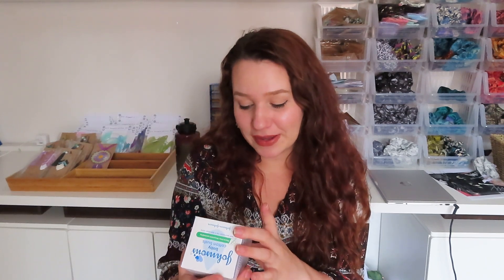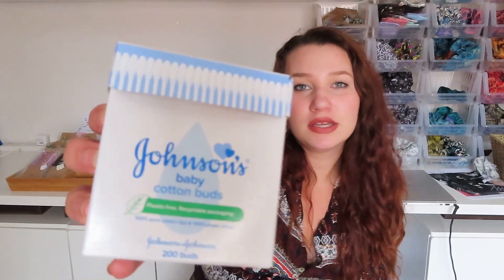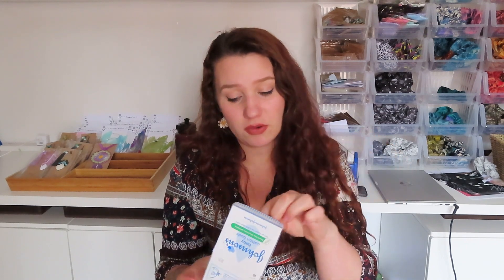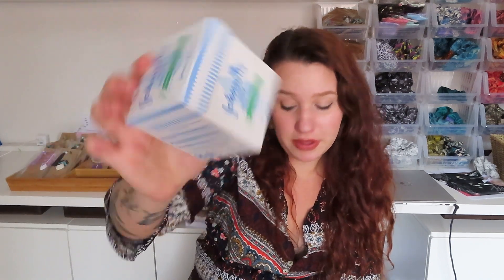Moving on — a bit of a boring product, but we all use these — cotton buds! I use them for all kinds of stuff: crafting, nail polish, everything. I liked these ones in particular because they are completely plastic-free — they're on cardboard sticks and the box is cardboard as well.